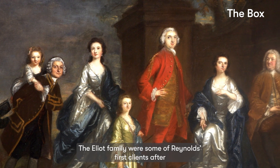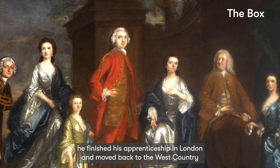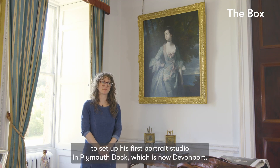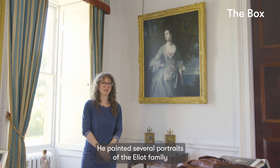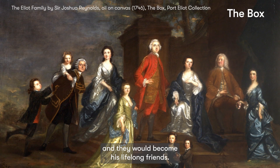The Elliott family were some of Reynolds' first clients after he finished his apprenticeship in London and moved back to the West Country to set up his first portrait studio in Plymouth Dock, which is now Devonport. He painted several portraits of the Elliott family and they would become his lifelong friends.